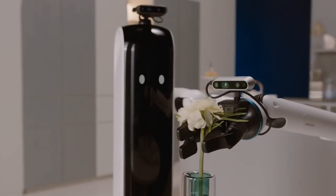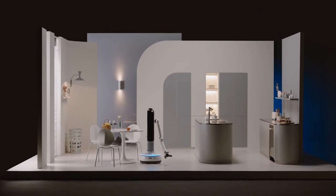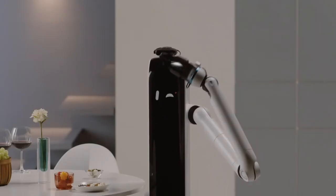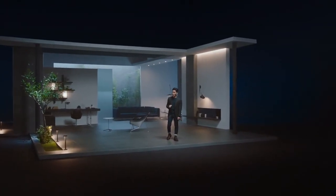It flips the script on what a robot in your home could look like. Good job! So, did you get a good look?